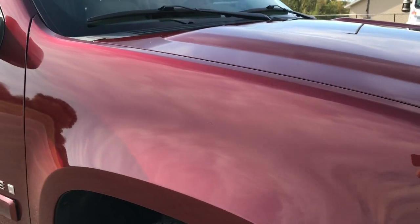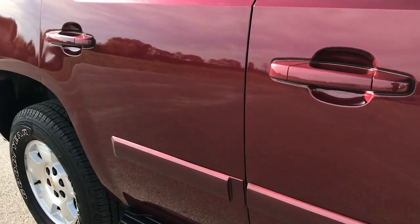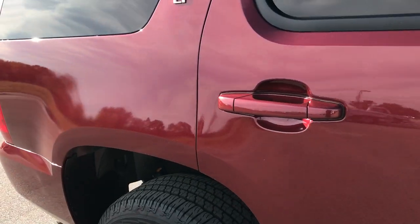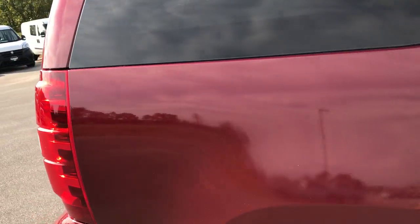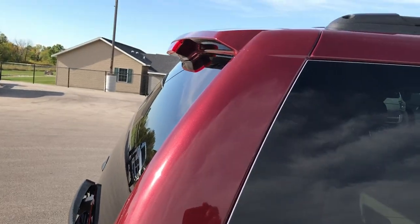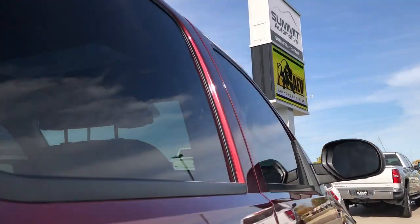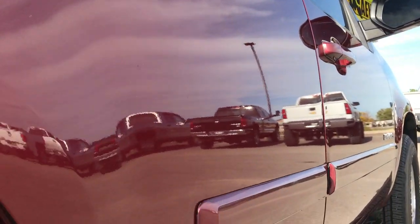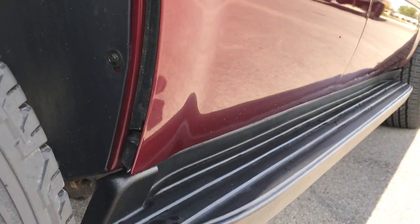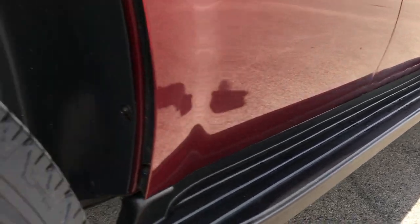As you go down this side of the vehicle, you can see just how clean the body is — how reflective and glass-like that paint is. We take these HD videos so if you are far away or just can't make the trip down, you can still see the vehicle, hear the vehicle, and have confidence in what you're looking at before you even get here. I didn't see any dents or dings down this side. The lower doors look really good and it has some nice factory running boards.